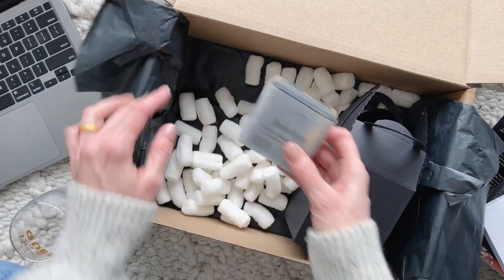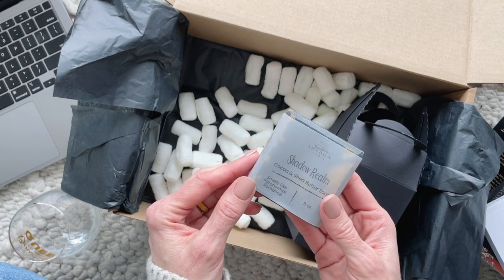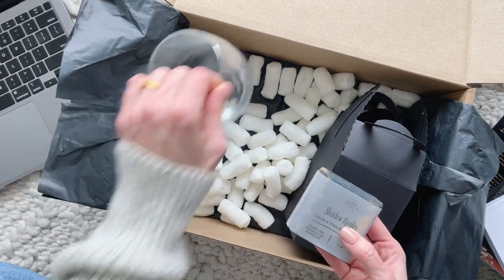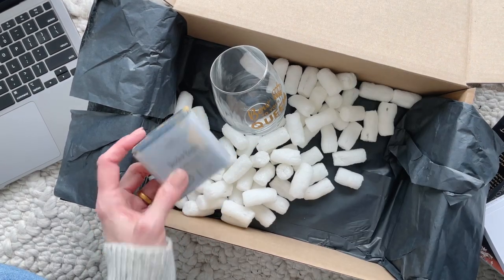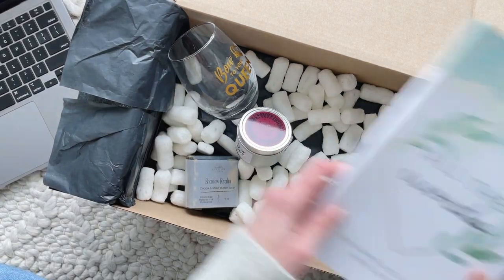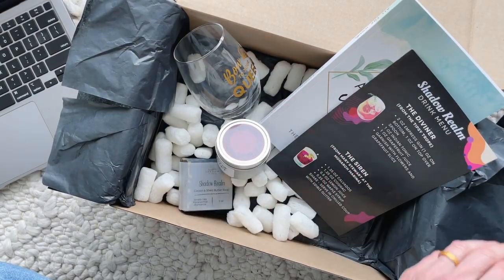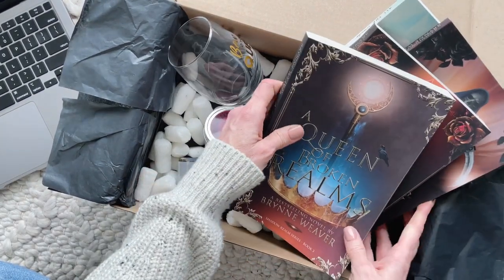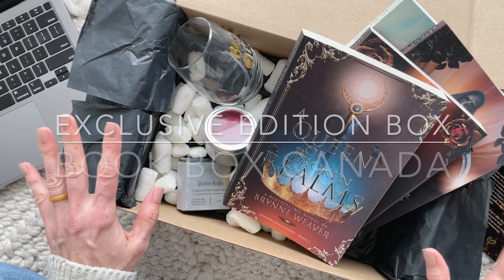We also have some soap — this is cocoa and shea butter and it smells like paranormal romance. Some really cool exclusive goodies to go along with this exclusive edition box. To recap: our soap, our glass, our candle, this notebook, the drink menu, signed bookplates, and of course all of the books. If you guys know anything about this trilogy, comment down below and let us all know. Thank you so much for watching!